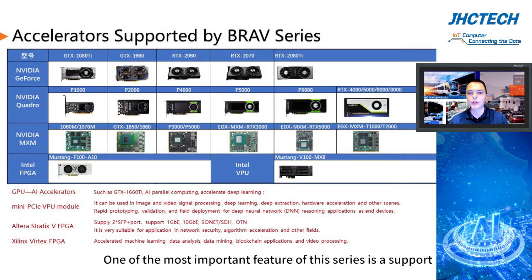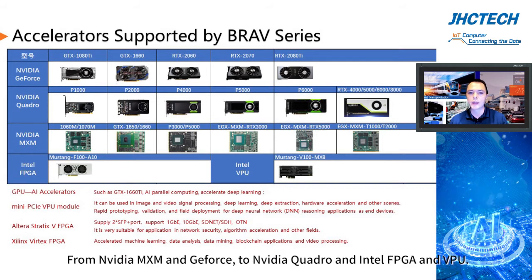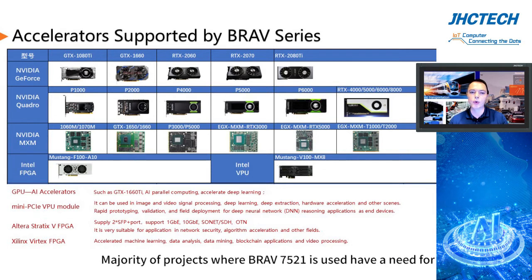One of the most important features of this series is support for a wide range of acceleration cards — from NVIDIA MXN to GeForce to NVIDIA Quadro, and Intel FPGA and VPU. The majority of projects where Brav7521 is used have a need for AI, parallel computing, or accelerated deep learning.